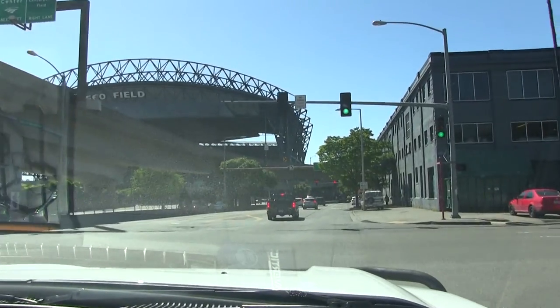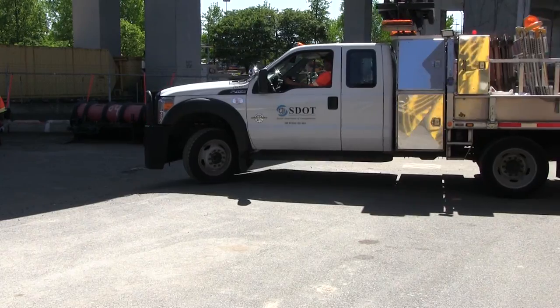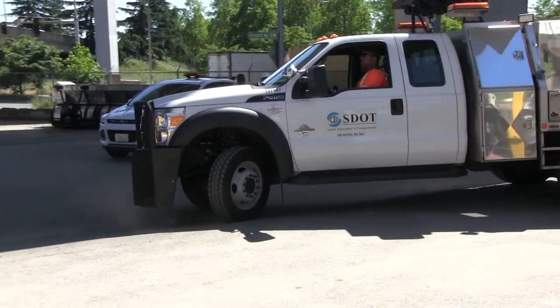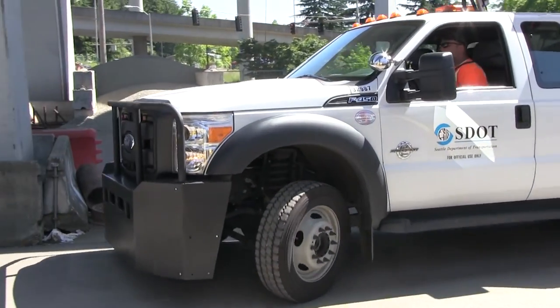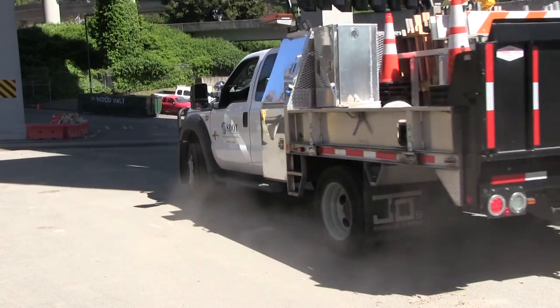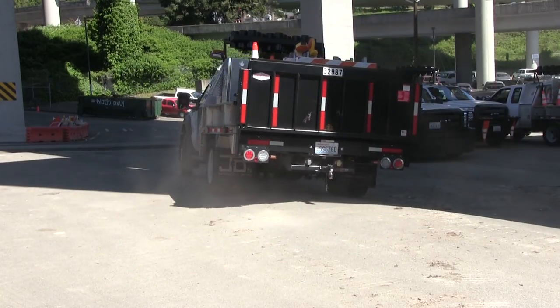I go out and we fill potholes, we cut trees, we open up the intersections and the right-of-ways, we determine if there's any problems with the traffic lights. There's all sorts of things we do. We're off hours, emergency response — we keep the city rolling when everybody leaves.